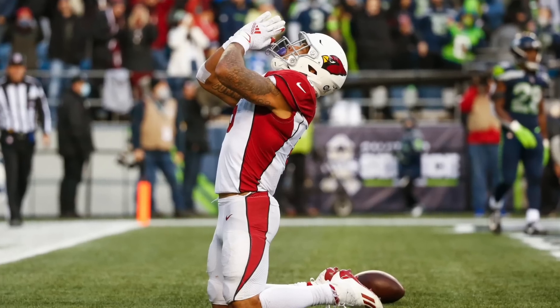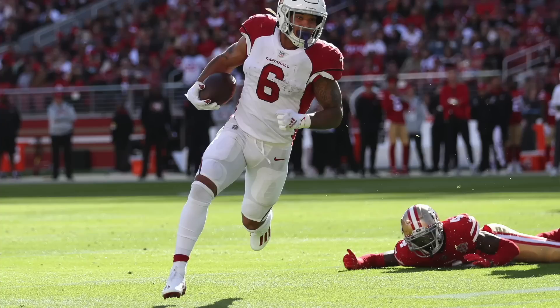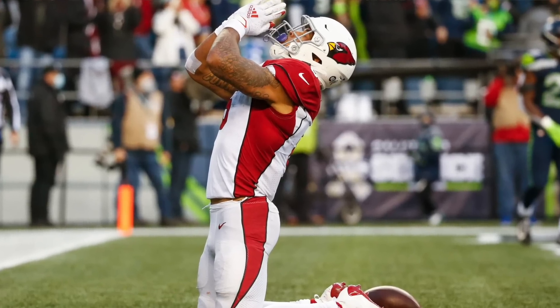Another running back coming back from injury is James Conner. Since his return he's getting an 88% snap share, a lot of workload — 17.3 touches per game, 16.1 points per game — and he's going to be playing against the Chargers, who are the 29th ranked run defense.